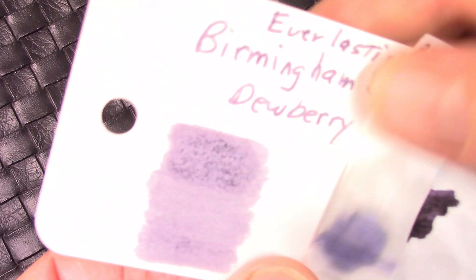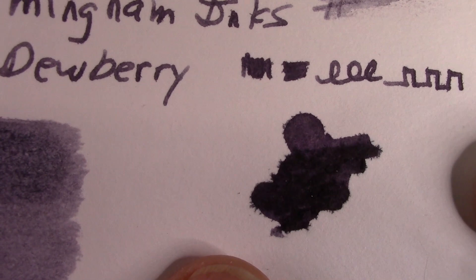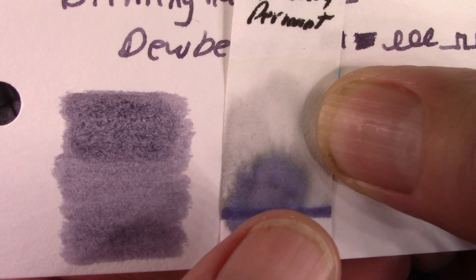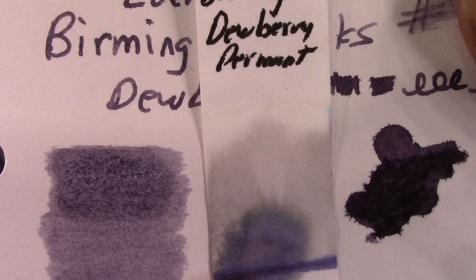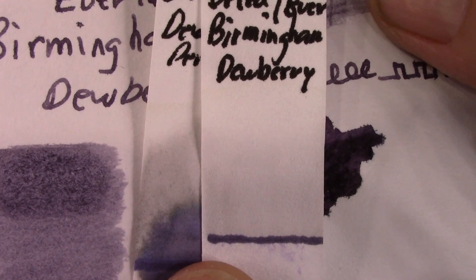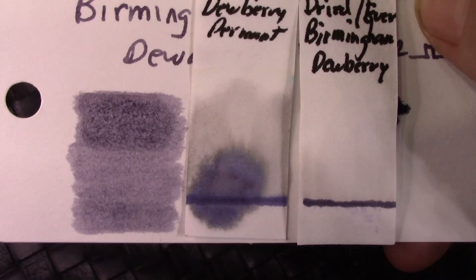Now we go on to Dewberry, the permanent ink. That's certainly a Dewberry color — definitely in the purple family, and there might be a little bit of sheen there, hard to tell. For the chromatography I laid down the ink and put it in water. That's a very clean color. There's a fair amount of permanence wet, but after letting it dry overnight you see a lot of permanence — no color movement at all. That's very indicative of a heavily pigmented ink with probably very little or no dye in it.